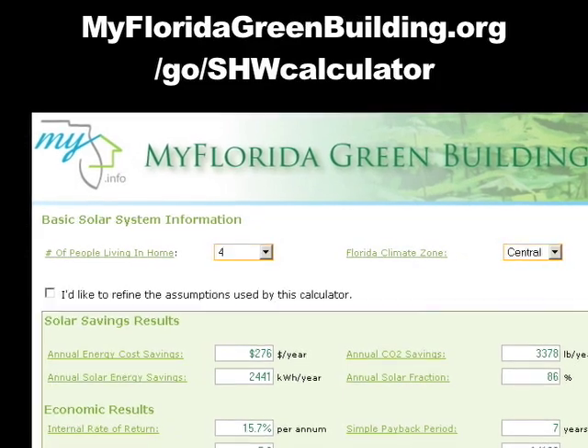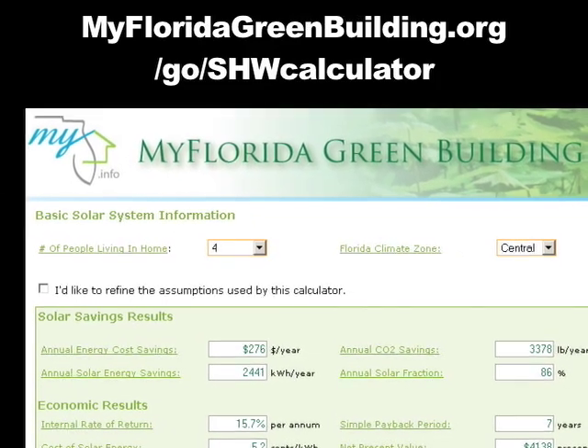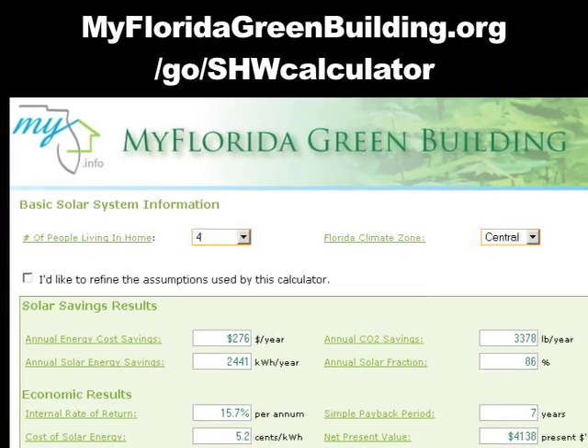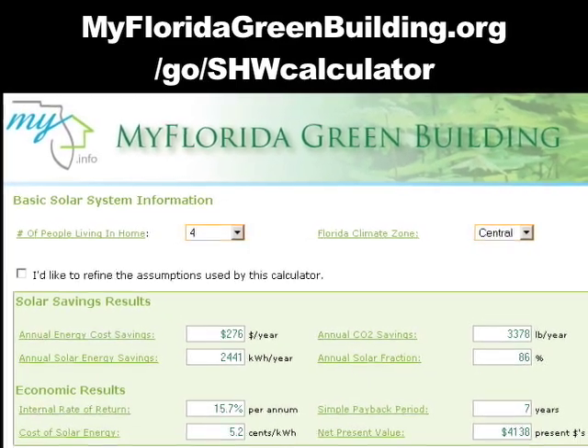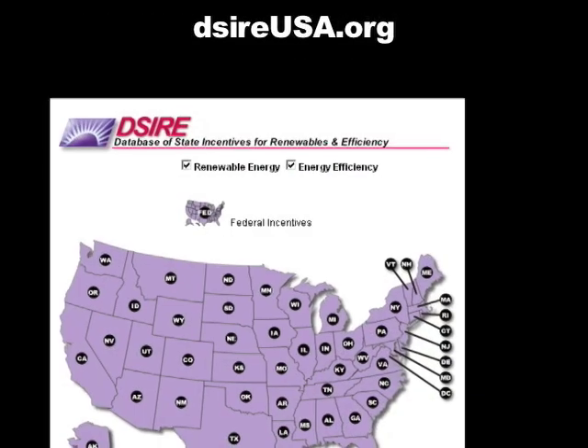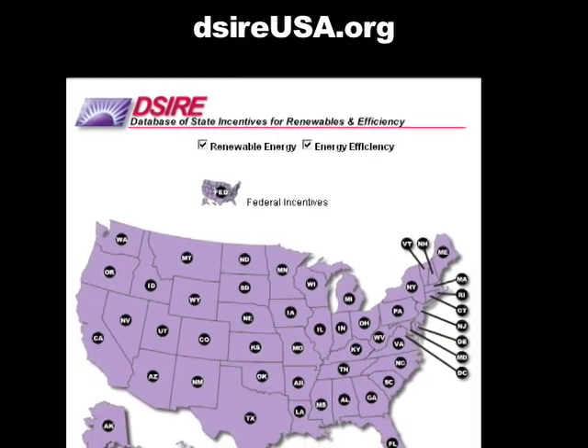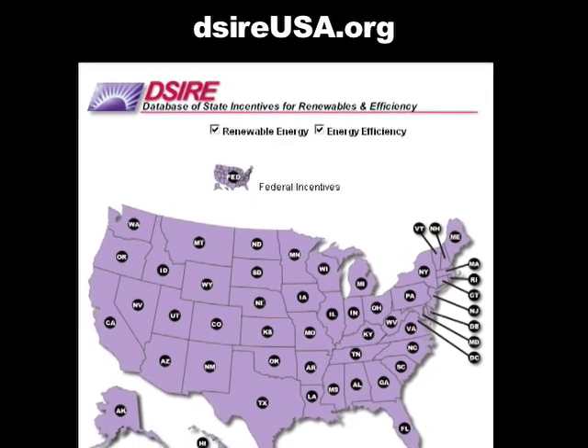Use the solar hot water calculator to determine cost and environmental savings in Florida at myfloridagreenbuilding.org/go/shwcalculator. Also, to find incentive plans in your state, visit dsireusa.org.